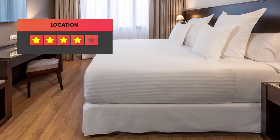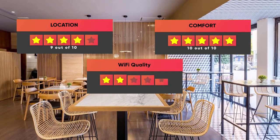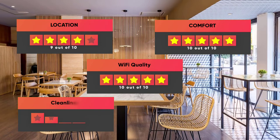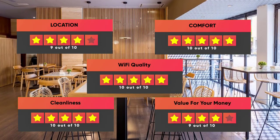Finally, here are our ratings for this hotel: Location – 9 out of 10, Comfort – 10 out of 10, Wi-Fi quality – 10 out of 10, Cleanliness – 10 out of 10, Value for your money – 9 out of 10.